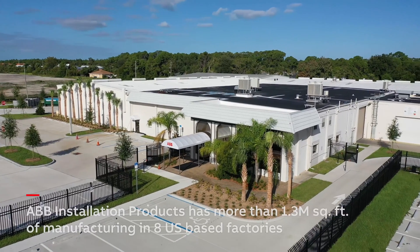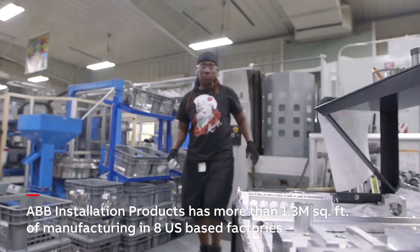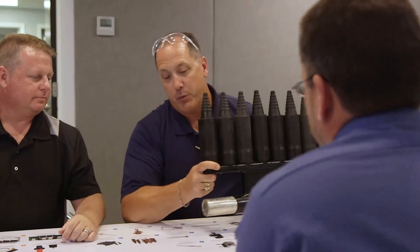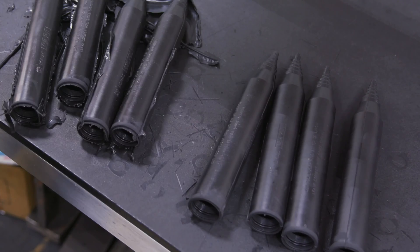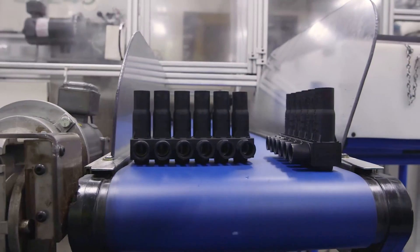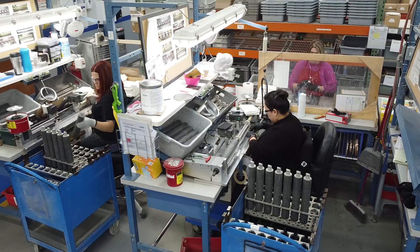ABB Elastomold products' Ormond Beach manufacturing facility has continued to grow and is adding machinery to further accommodate increased demand. HOMAC Underground Connectors, also produced in Ormond Beach, offer world-class product configurations to meet your specific needs for transformers, hand-holes, and pedestal applications.